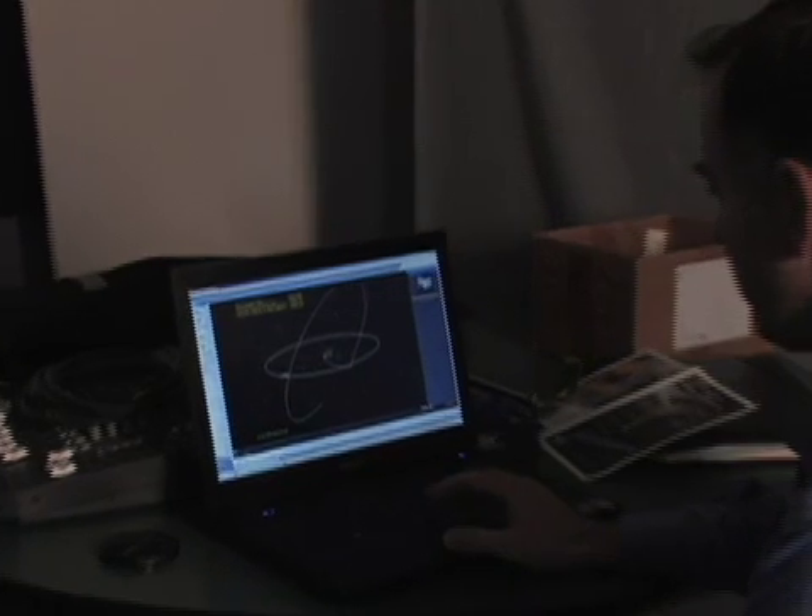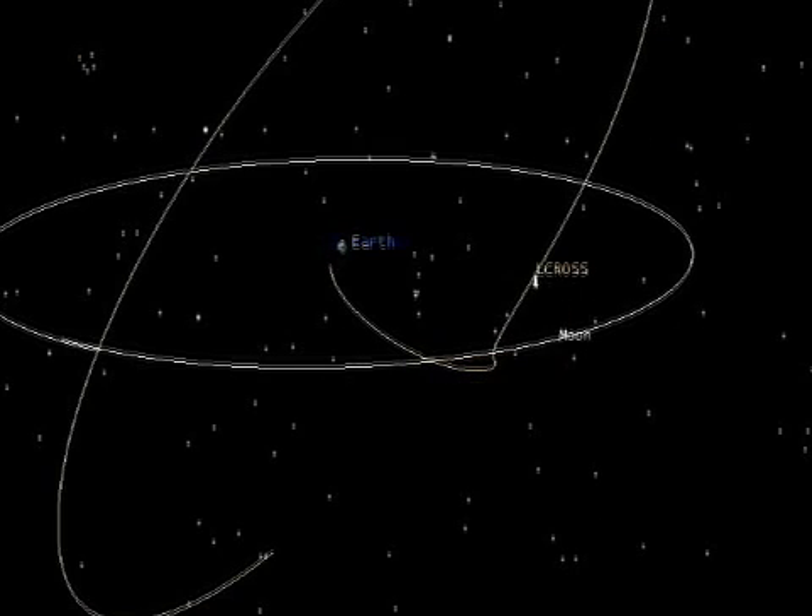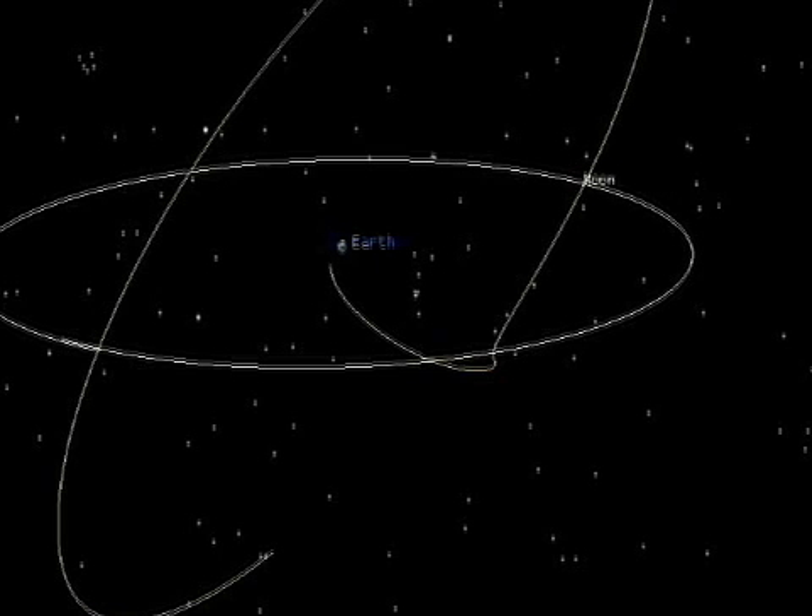Here we have an animation of the full LCROSS mission. We swung from the Earth all the way out to lunar distance, and just as the moon went by, it threw us into a super high inclination, highly elliptical orbit around the Earth, but at about lunar distance. That allowed us to phase our orbit such that in three months, we'd come back on the moon again and have a direct impact on the south pole.